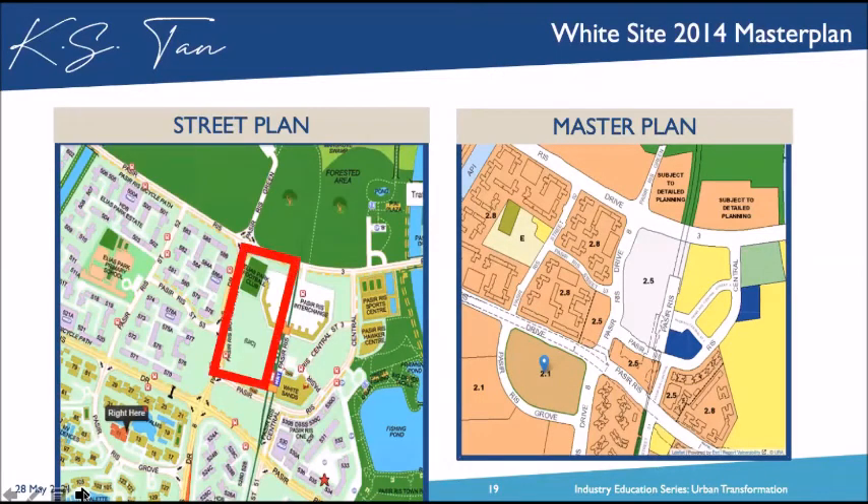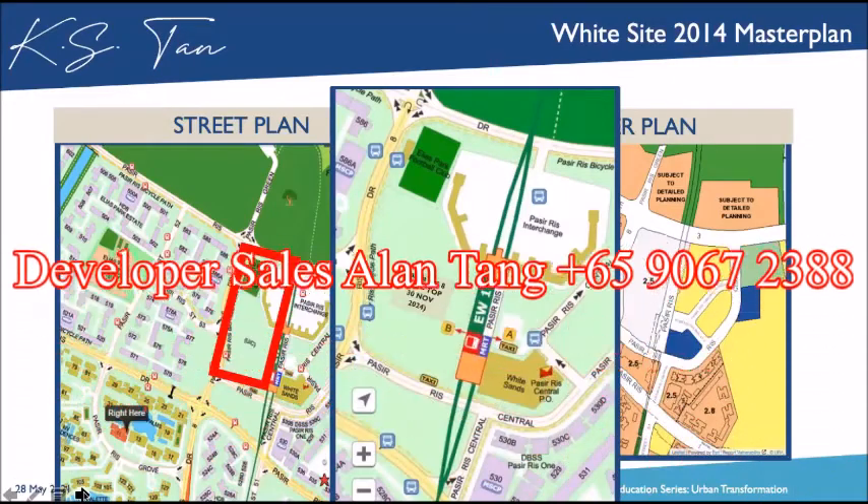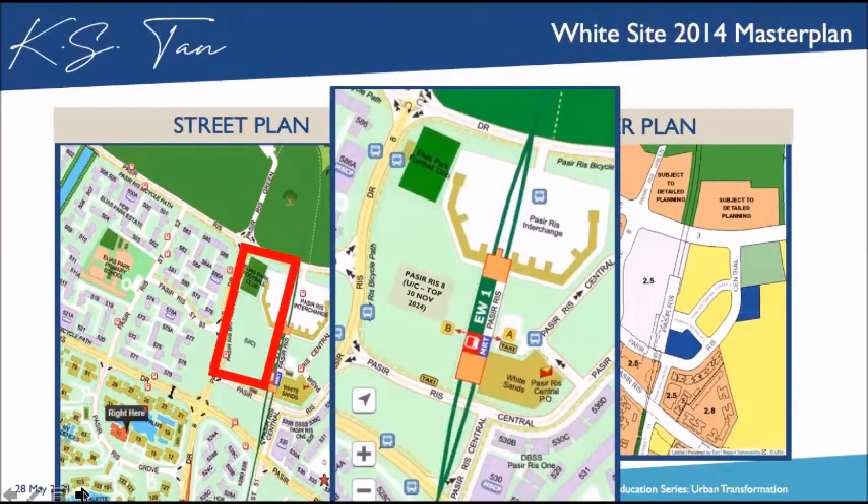The street map shows TOP 2024 for Pasir Ris 8 — though it will take longer due to COVID as it involves public facilities. If it's based on 2024 completion, it needs to launch at least by 2021. At launch time, a lot of eyeballs will be looking at this area, and that's when I can start to sell my Coco Pump. The key is maximum exposure in terms of eyeballs — people compare prices. This is the exit strategy, and 2021 is when the waters are clean for the Coco Pump investment.